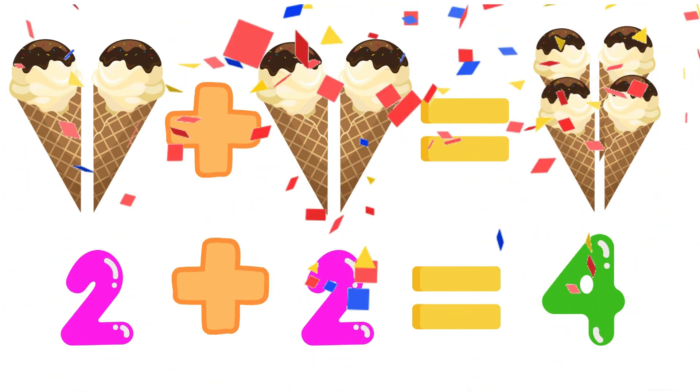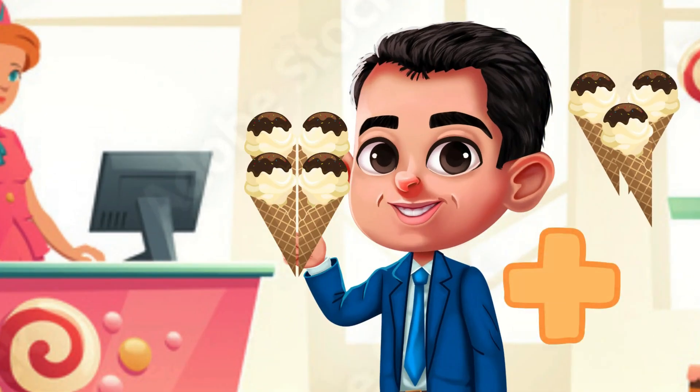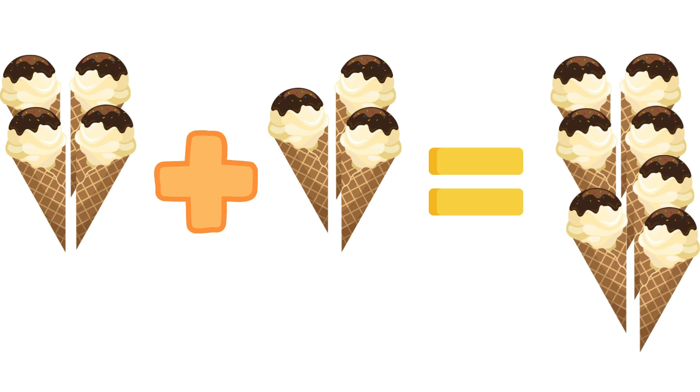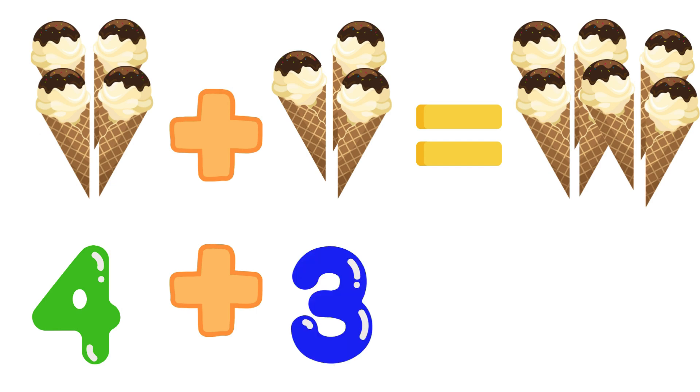Isn't it so easy? The boy now bought three more ice cream cones. Let's see how many ice cream cones he owns overall. Four ice cream cones plus three ice cream cones is equals to seven ice creams. So four plus three is equals to seven.